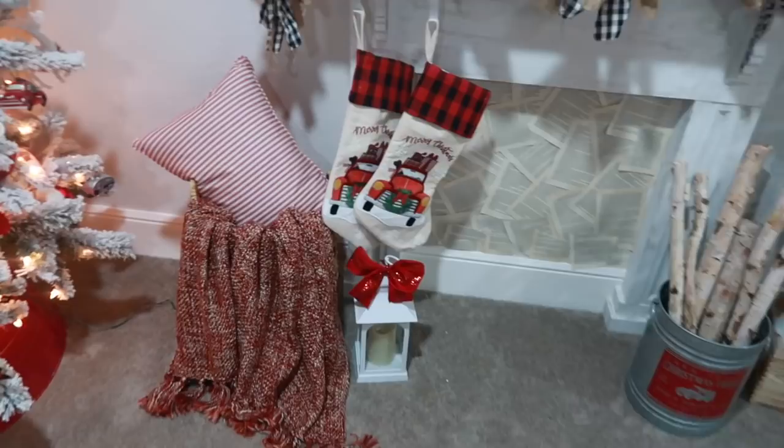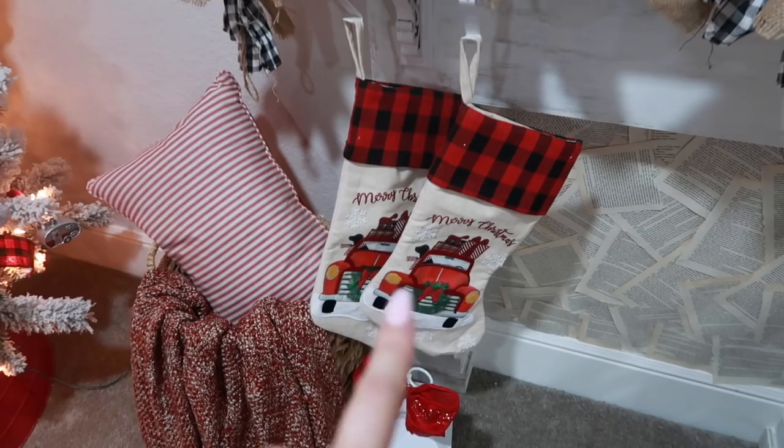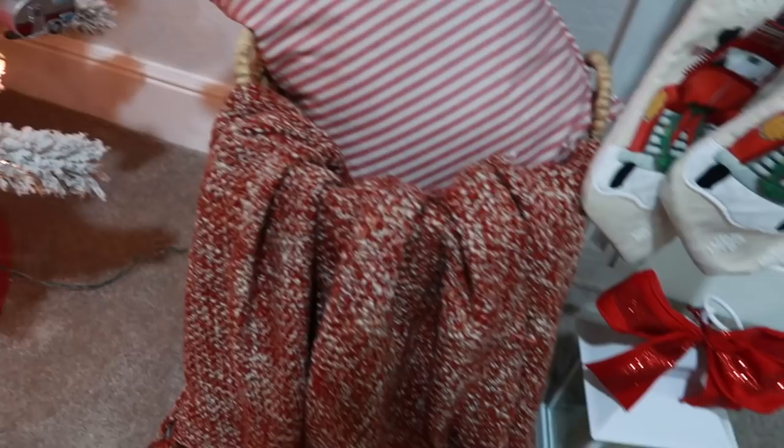Now moving on to my mantle. We are a family of four but I only put two stockings on this side — the stockings are from Walmart. I added a throw blanket, a pillow, and a basket. The throw blanket is from Marshall's, and the pillow is two-sided — it says 'Merry' on the other side — and I got that one from Walmart for only $9.99.